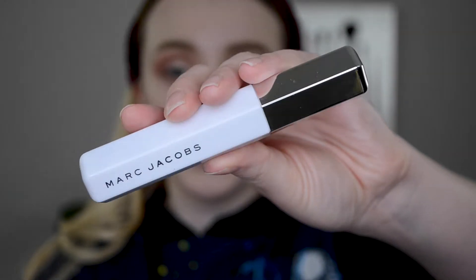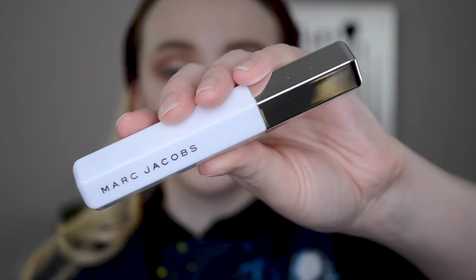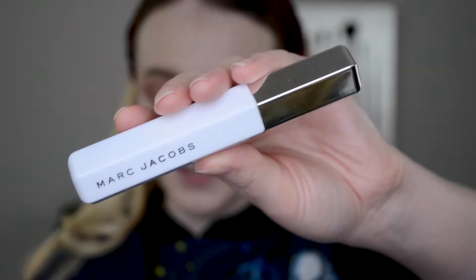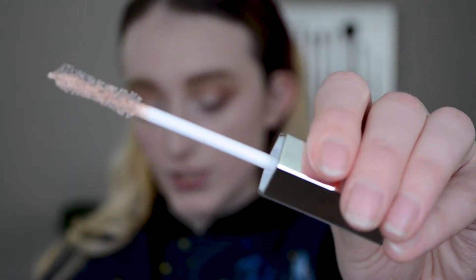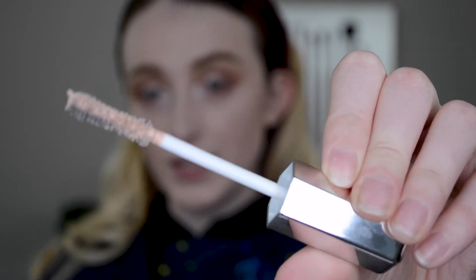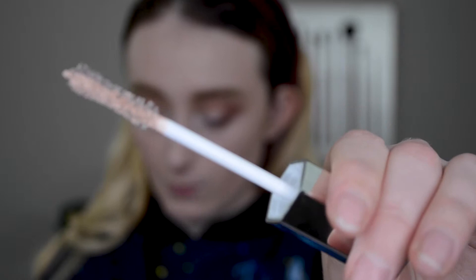So this is what the primer looks like. The packaging is super pretty and very Marc Jacobs-esque. It's supposed to prep lashes for a false lash look, and it has this unique soft beige-y cream color. It also says it has peptides and pro vitamin B5, which help condition and promote thicker, fuller looking lashes. So it's actually supposed to be good for your lashes too, which is nice.